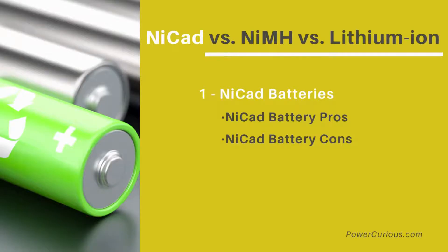NiCAD batteries were the industry standard for years. Even though this technology is slightly outdated, you can still find NiCAD batteries in cordless phones, power tools, and more.